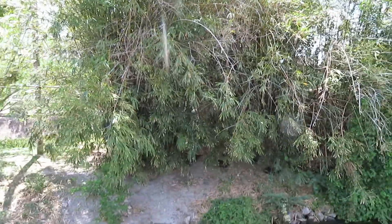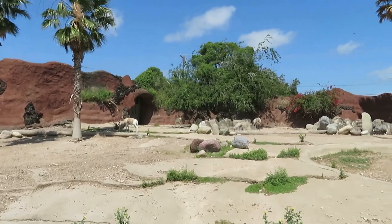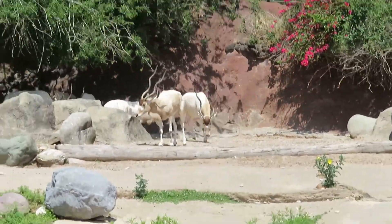I'll try and check back later if I have time. We got addax — all the addax are in the shade right now where it's nice and cool.